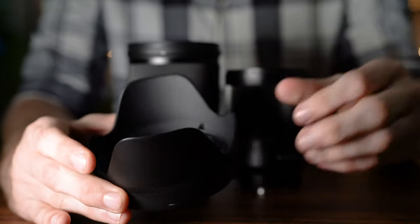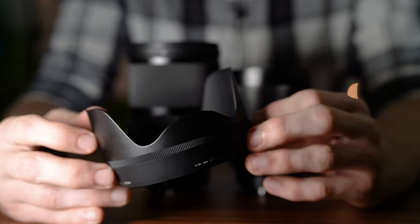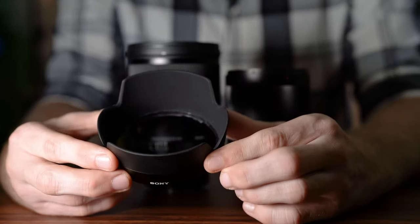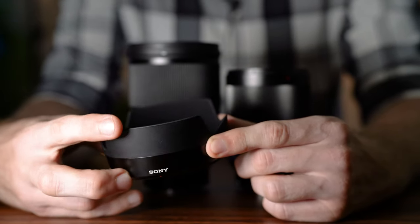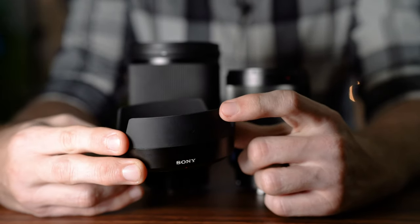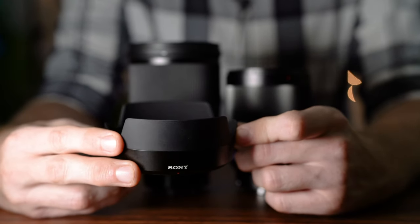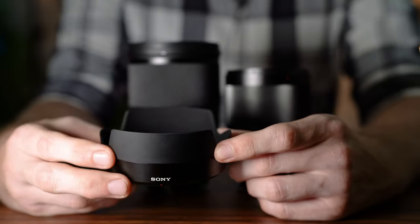Both come with lens hoods. The Sigma's is pretty good but feels cheaply made compared to the rest of the lens. It does its job well and overall no complaints. The Sony's lens hood is maybe the best I've ever seen — it is mostly metal with rubber on the edge, which really helps keep it from getting beat up. A lot of my other lens hoods end up with dings and scratches from bumping into things while protecting the front element at events, so that rubber edge is really cool to prevent those dings.